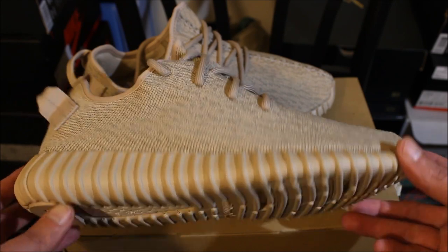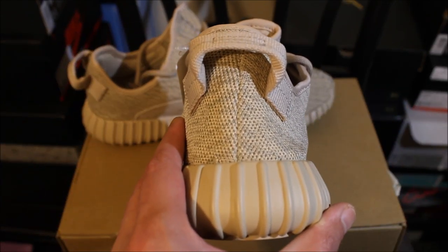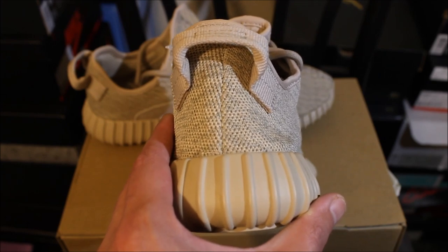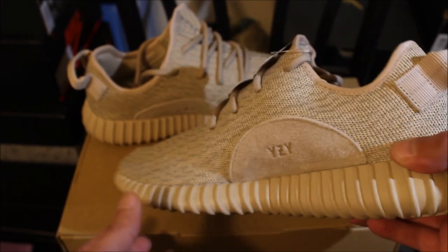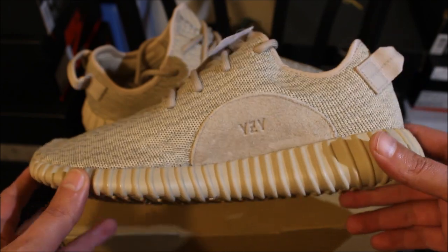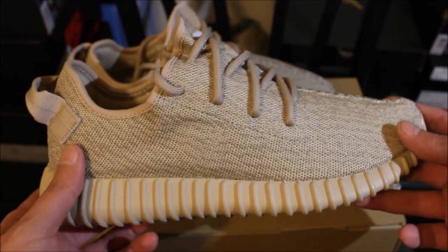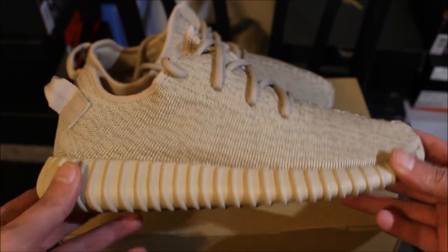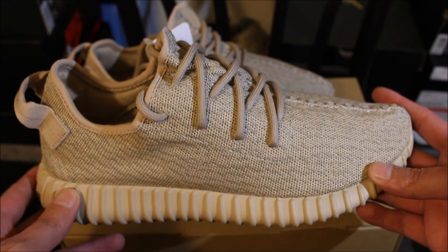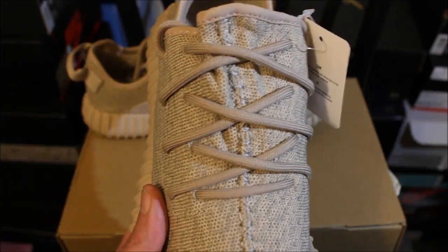Comment down below and let me know how you feel about these. The back looks simple and plain. If you want to legit check them, just come to this video — you can see them nice and crispy in 1080p. These are a size nine; they're going to their new home after today. Check out the laces.